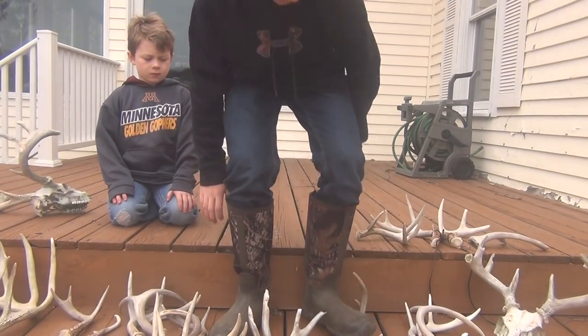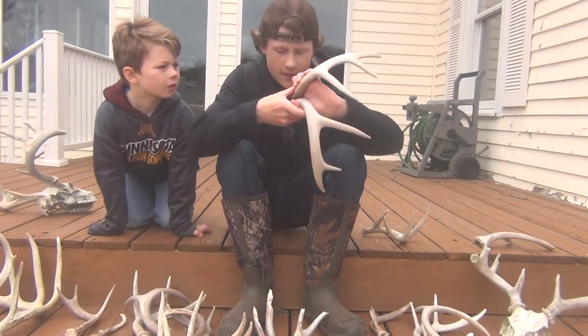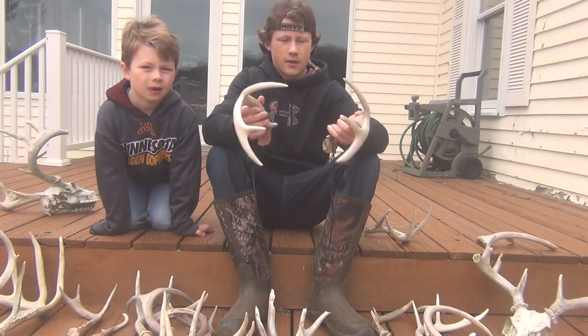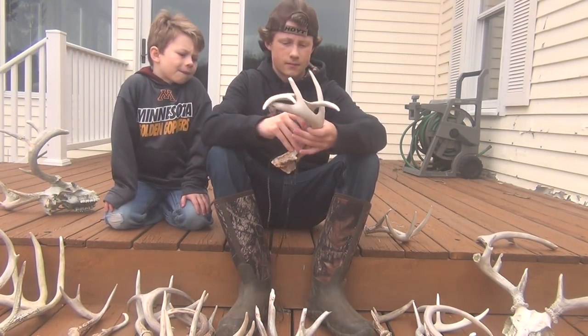To start, this is last year — I found this set. This is now my rattling antlers. No browse. I don't know where this deer went.